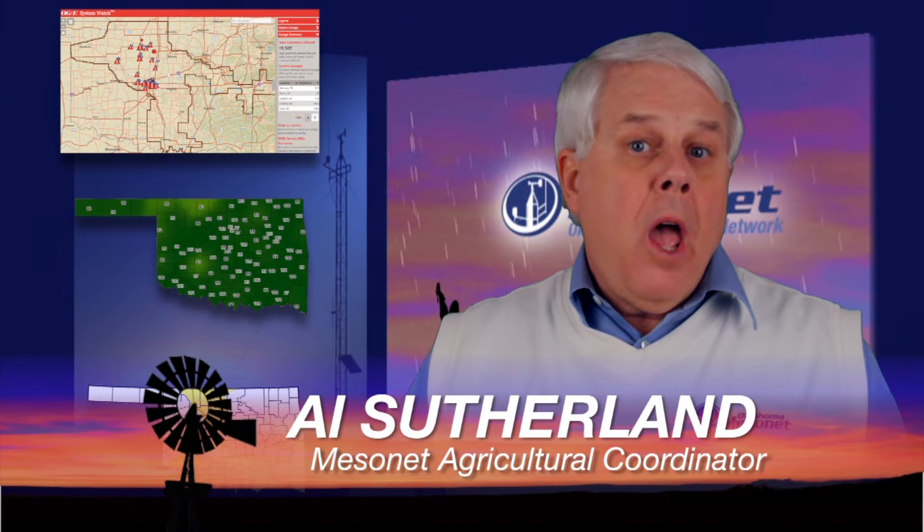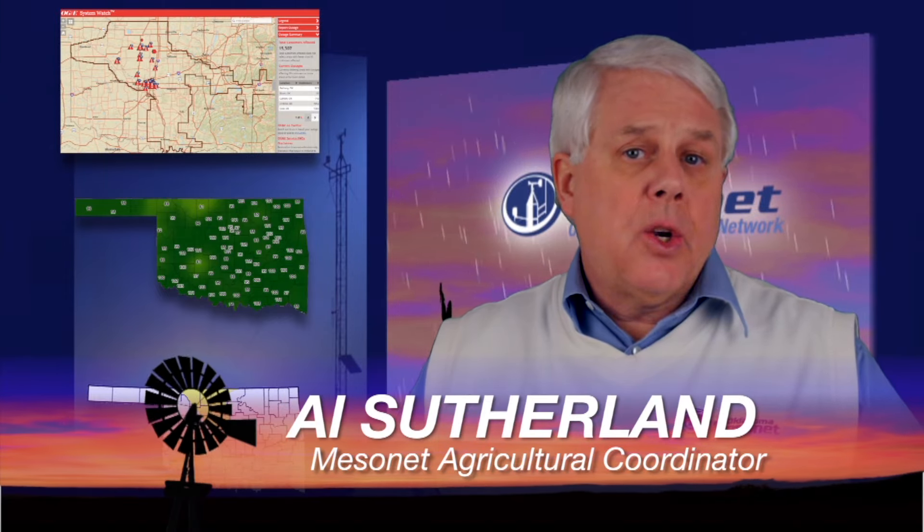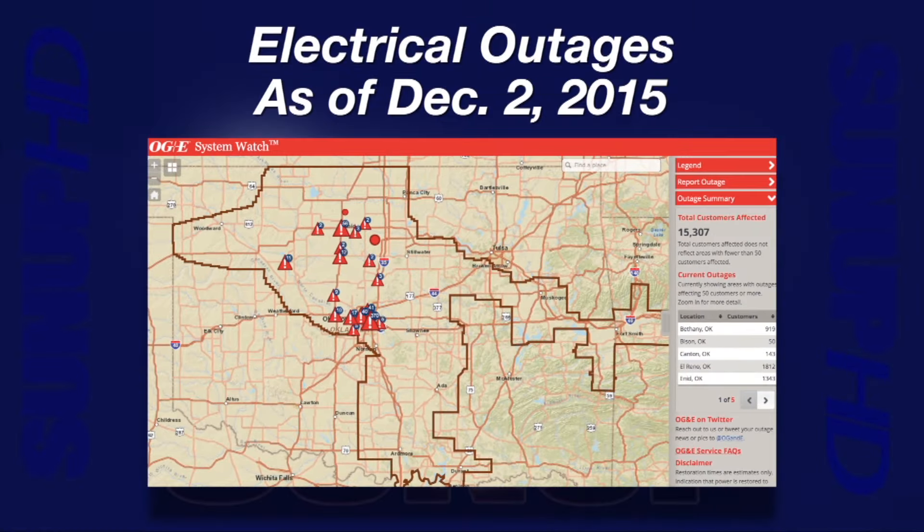I'm Al Sutherland with your Mesonet Weather Report. Our weather over Thanksgiving added quite a twist in this year's celebration. Even as late as Wednesday afternoon, there were still 15,300 reported electrical outages in Oklahoma. Hopefully you and your family came through without too much ice damage or disruption.